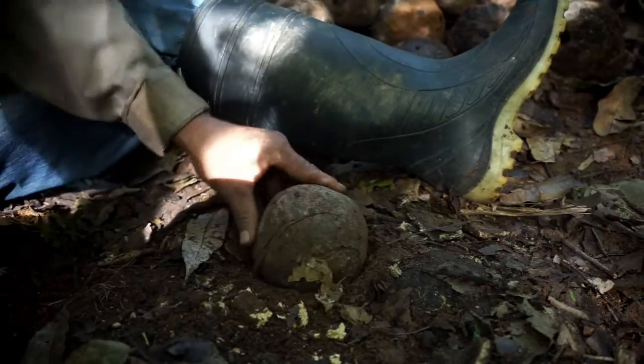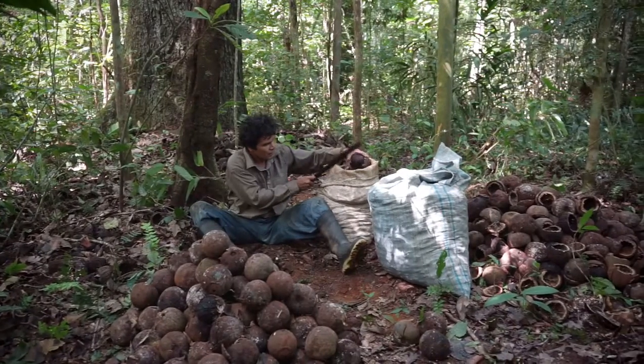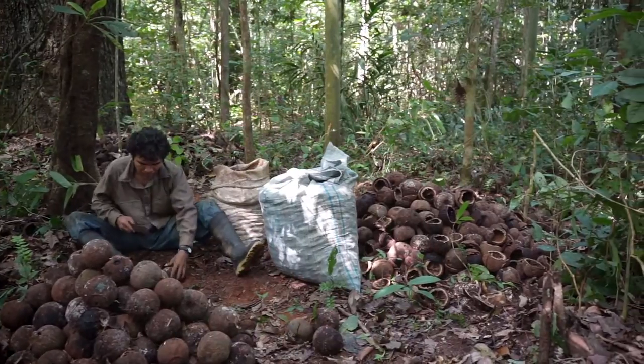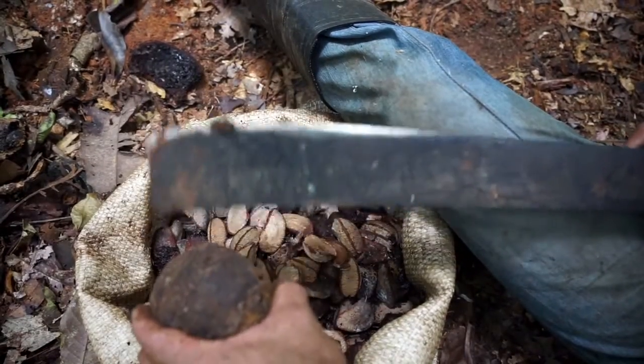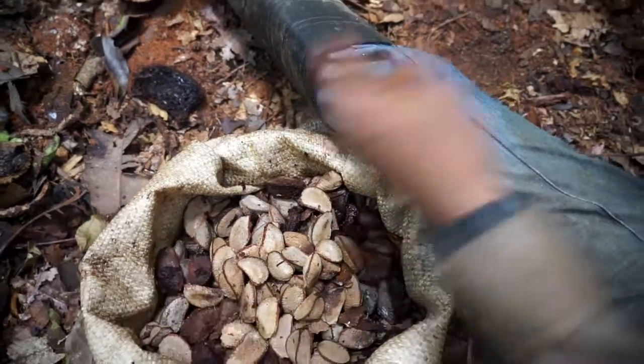After gathering the capsules, which weigh approximately one kilo each, Ernesto opens the hard shell with a machete and collects the exposed nuts in a sack. The Brazil nut harvest time coincides with the rainy season in Bolivia. Harvesters spend hours in the pouring rain in the muddy forest, extracting the precious contents from the capsules.